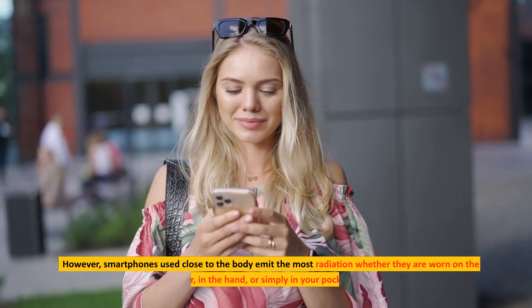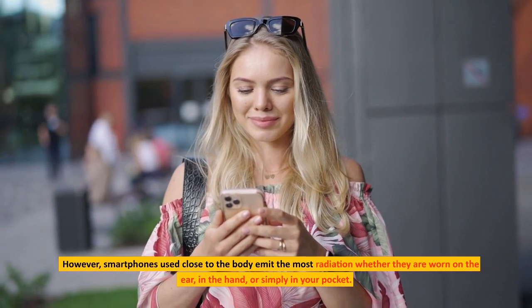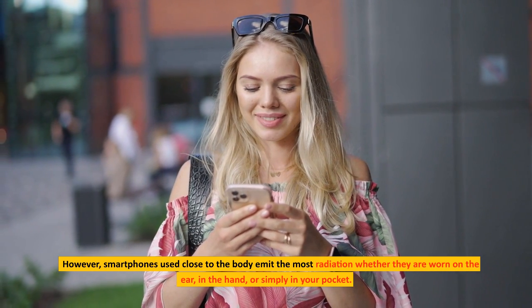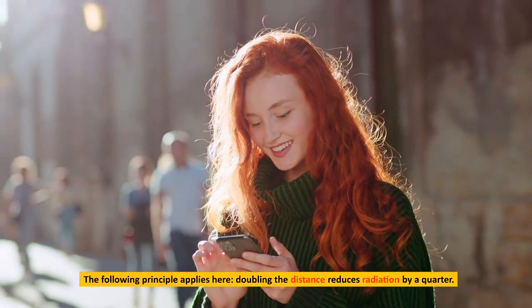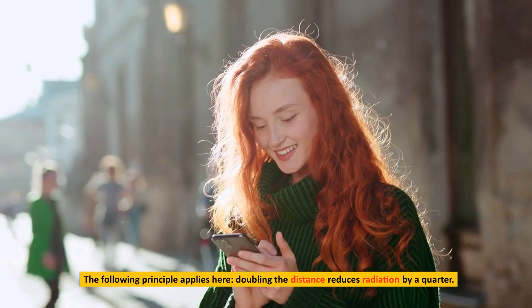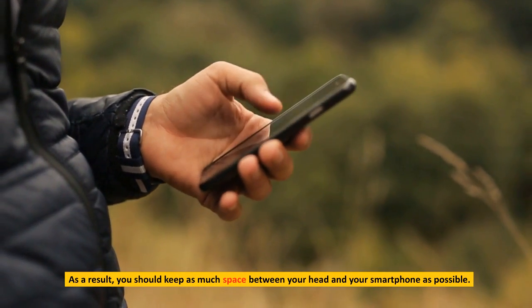However, smartphones used close to the body emit the most radiation, whether they are worn on the ear, in the hand, or simply in your pocket. The following principle applies here: doubling the distance reduces radiation by a quarter. As a result, you should keep as much space between your head and your smartphone as possible.